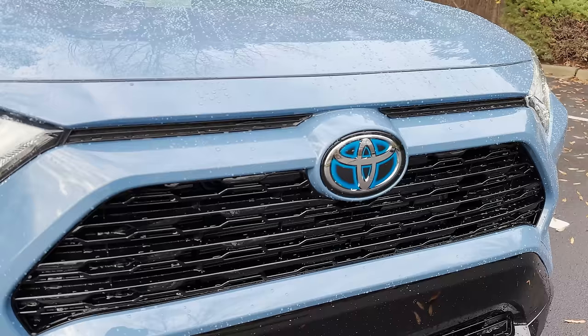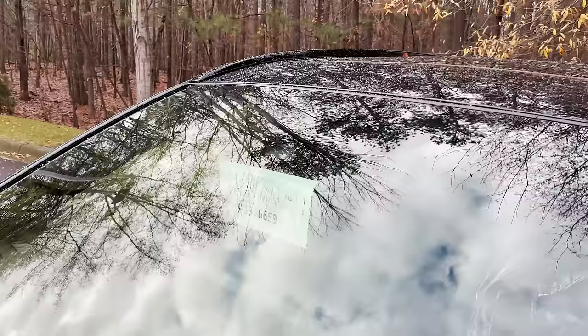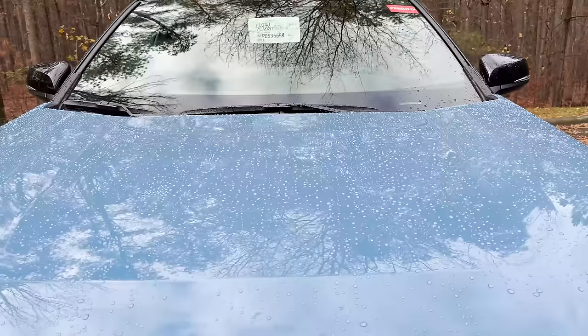We're going to see a lot of gloss black, including in this trapezoidal front grille. We've got radar technology and camera technology up front. Let's take a look at the hood design — to me it seems very simple, but those simple curves mean a lot.